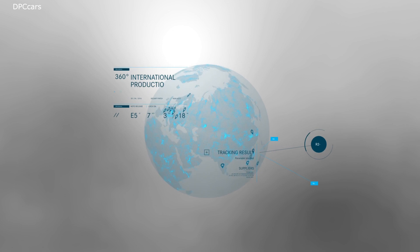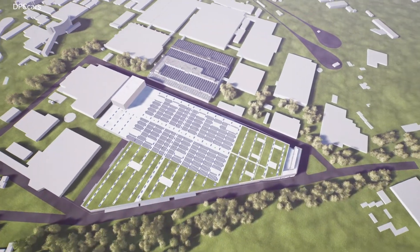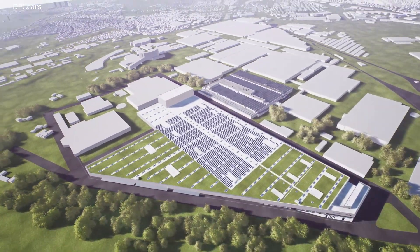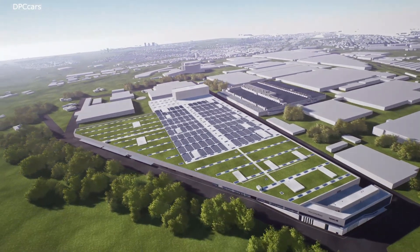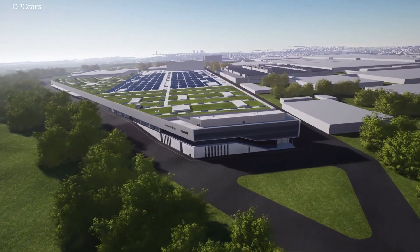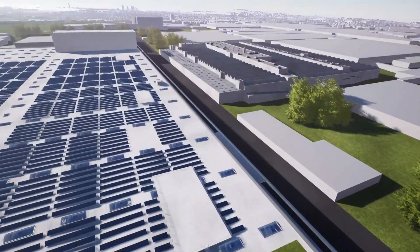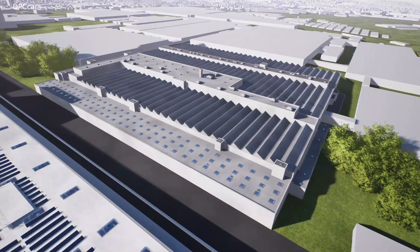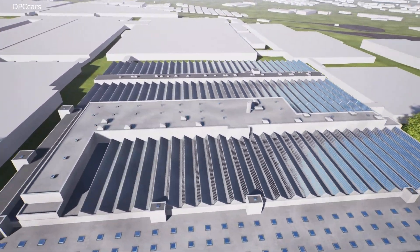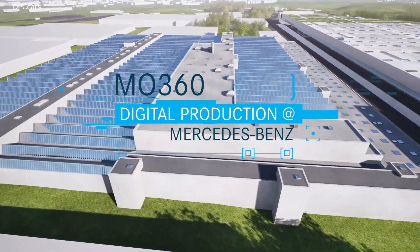Digitalization opens up entirely new possibilities for the future vehicle production at Mercedes-Benz. It is the fully digitized and paperless production that connects all production data for the first time and makes it available across the entire production process in real time, while ensuring the highest product quality. All this is enabled by MO360, the new digital ecosystem for vehicle production.